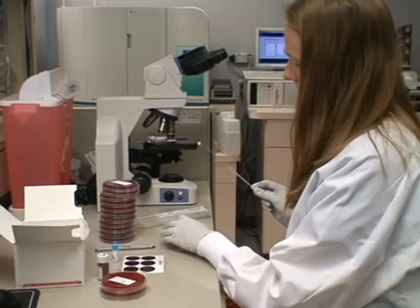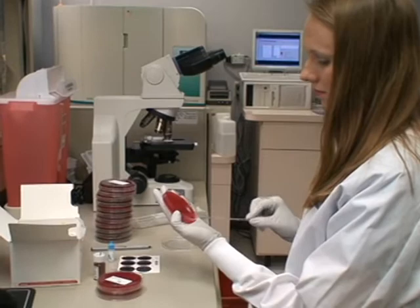We are an accredited program, so when students graduate, they receive an associate of applied science from Victoria College, and they also have the opportunity to take a national certification exam and become certified as a medical lab technician.